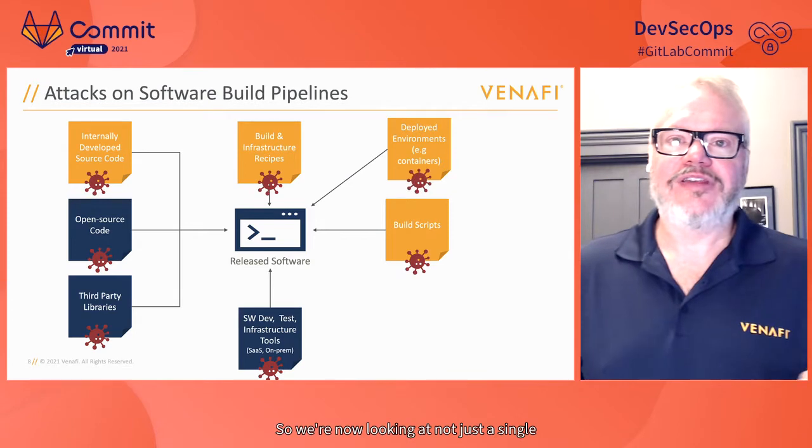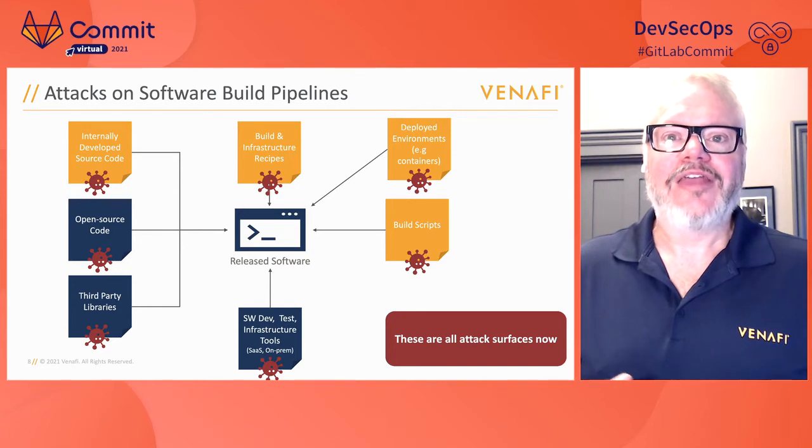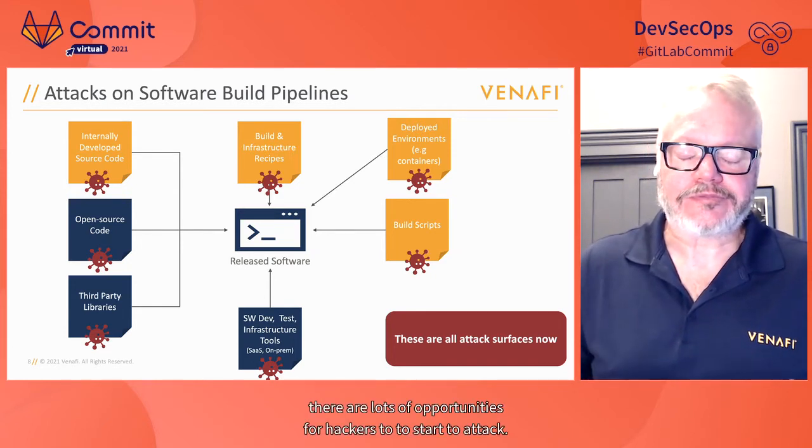When we look at the software build pipeline, there are lots of opportunities for hackers to attack. The question is: how is that changing and what's the impact on software development teams? Nowadays, development teams are responsible not only for writing code but also for testing and building it. Security needs to be included in that. Developers must work with those InfoSec security engineers to protect all these steps.